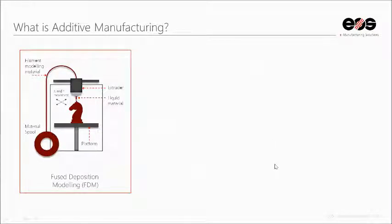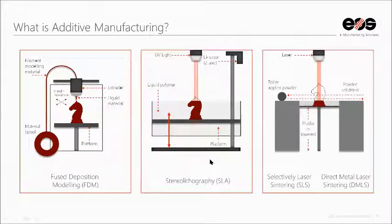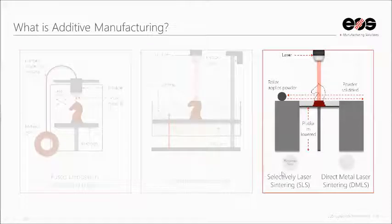A few examples: fused deposition modeling, or FDM — most consumer-based and some industrial 3D printers use this method, where a spool of usually polymer material is extruded through a nozzle layer by layer onto a platform. Then there's stereolithography, which uses a UV-cured liquid polymer resin, done layer by layer, limited to a few different materials. And then there's selective laser sintering or direct metal laser sintering, which is the laser powder bed manufacturing process we're talking about today, using either powdered polymer or powdered metal to produce 3D printed parts.